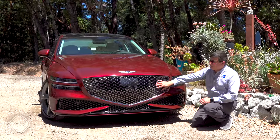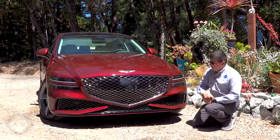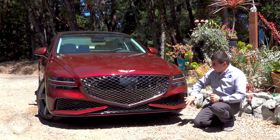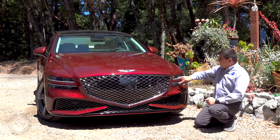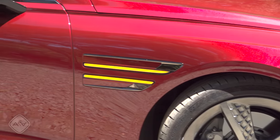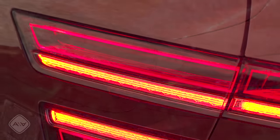No Genesis would be complete without this big Superman grille. We have the Genesis logo on top, radar sensor right there in the middle. Most of the change for the Sport happens at the lower portion of the bumper, where we find a reworked grille and extra air intakes. We also have the very distinctive split LED headlights that wrap around from the front onto the side.